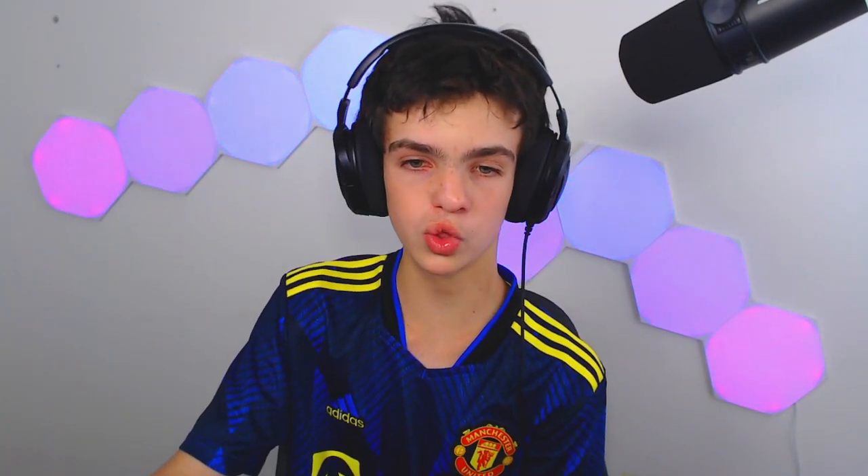Moving on to Hawthorn — they've had their fair share of promotional jumpers. From 2010 to 2012, I'm sure a lot of people know this as one of the coolest jumpers in history: the Hawthorn Kokoda jumper. There's a yellow and brown gradient on the sides, with a hawk coming into a green and gold camo background — it looked incredible as an AFL jumper.